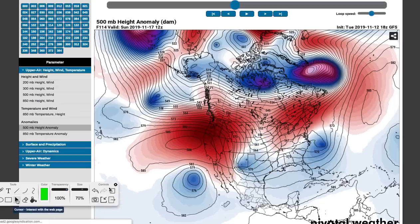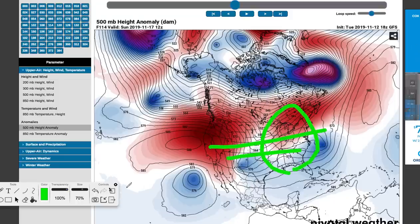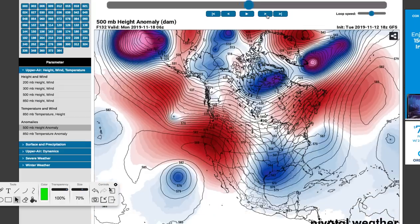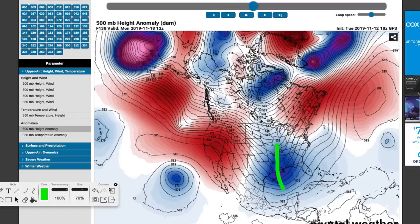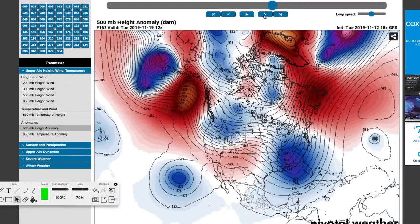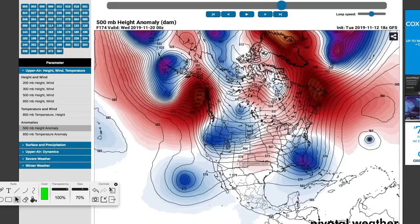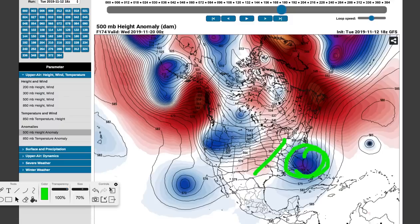Meanwhile, tons of ridging out in the western U.S. It starts to definitely warm up across all of the United States, especially the eastern United States, as you head towards the weekend — a much different picture. Fast forwarding to Monday, a similar pattern sets back up with a trough in the east and a ridge in the west. But that's not going to last long — not two weeks like this previous pattern. It'll move to the east on Tuesday, and then some ridging sets in with more zonal flow. That trough is going to give areas in the southeastern United States some more activity instead of the northeast.